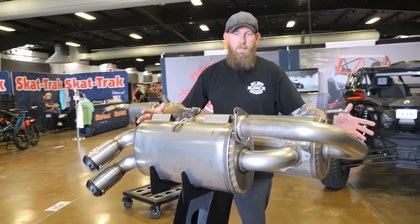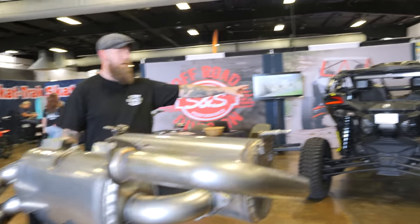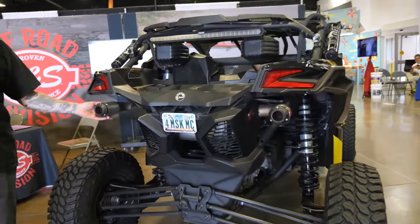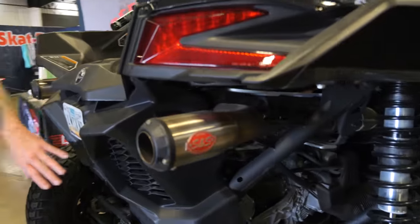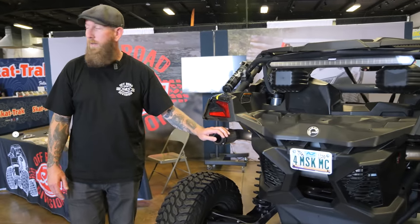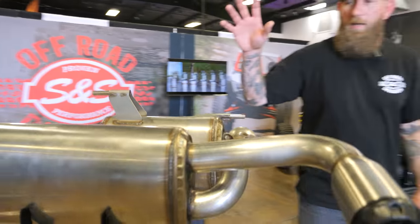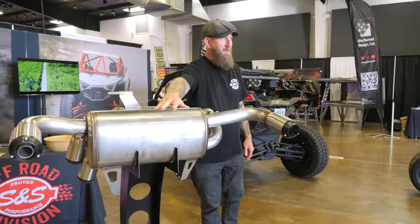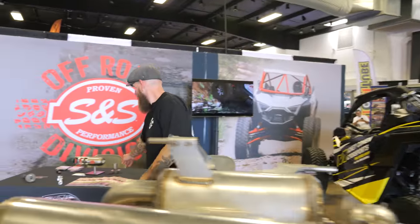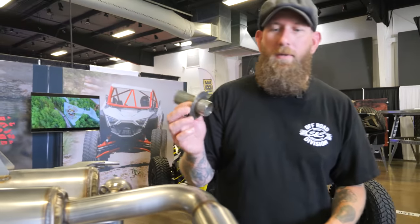We have a line of exhaust systems — you've got a Razor, a Talon, and behind me is the Can-Am X3. What's really great about the Can-Am X3 exhaust is it actually comes out the sides and not in the middle — gives it a nice clean sound and it is fun and enjoyable to ride. We offer it for some other models such as the Kawasaki of course as well.